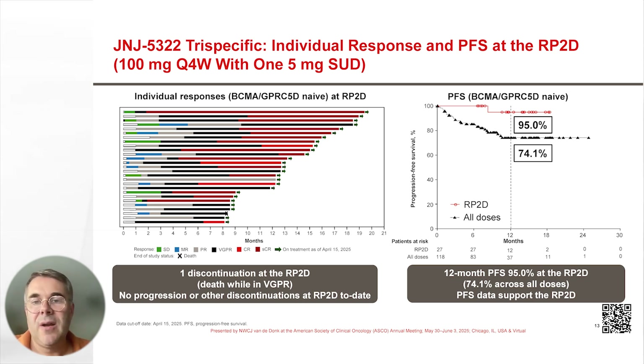On the right, you can see the Kaplan-Meier curve for BCMA and GPRC5D naïve patients treated at the RP2D, showing a PFS at one year of 95%. This was 74% for all 118 BCMA and GPRC5D naïve patients treated across all different doses.